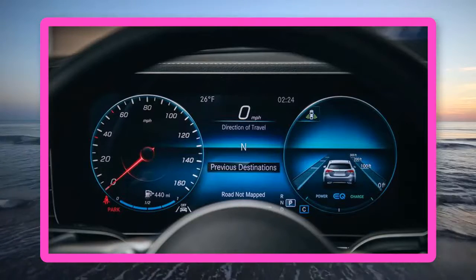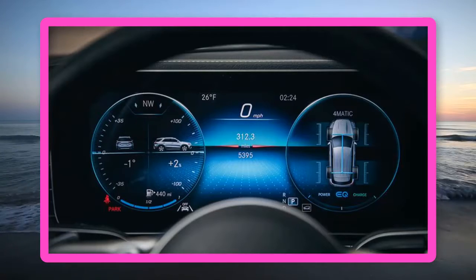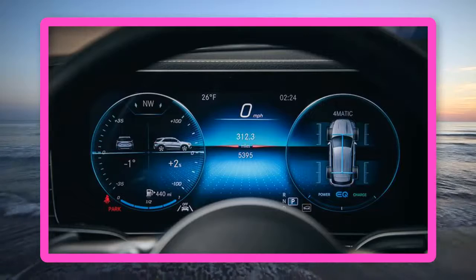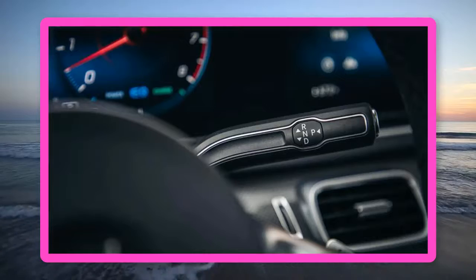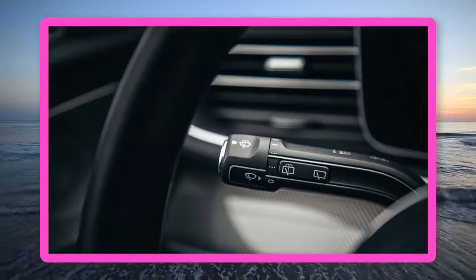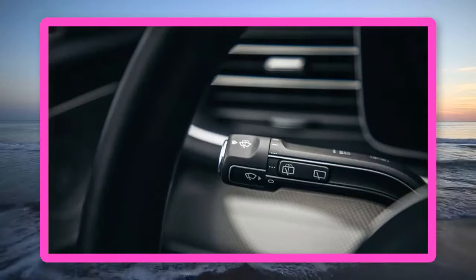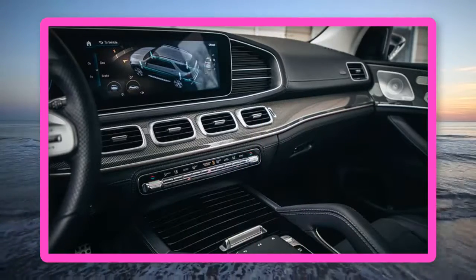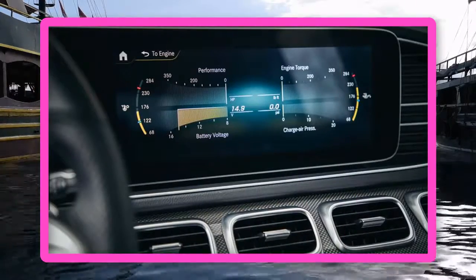Specifications — 2020 Mercedes-Benz GLE 450 4Matic. Vehicle Type: Front-engine, all-wheel drive, 5-passenger, 4-door hatchback. Price as Tested: $80,955. Base Price: $61,150. Engine: Turbocharged and intercooled DOHC 24-valve 3.0-liter inline-6, 362 HP, 369 lb-ft, plus AC motor producing 21 HP and 184 lb-ft. Combined system: 362 HP, 369 lb-ft. Battery: 0.9 kWh lithium-ion.